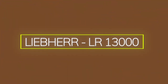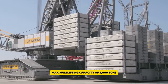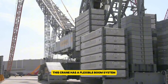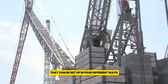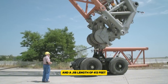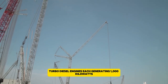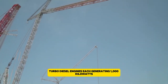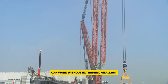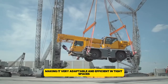The Liebherr LR13000 is the world's most powerful conventional crawler crane, with an impressive maximum lifting capacity of 3,300 tons. This crane has a flexible boom system that can be set up in four different ways, with a maximum boom length of 472 feet and a jib length of 413 feet. It is powered by two Liebherr eight-cylinder turbo diesel engines, each generating 1,000 kilowatts. The LR13000 can work without extra derrick ballast because of its increased turntable ballast, making it very adaptable and efficient in tight spaces.